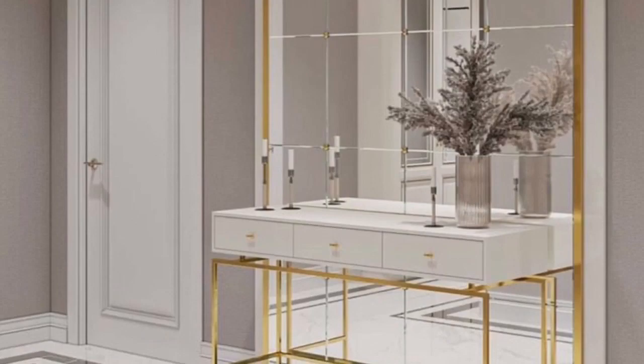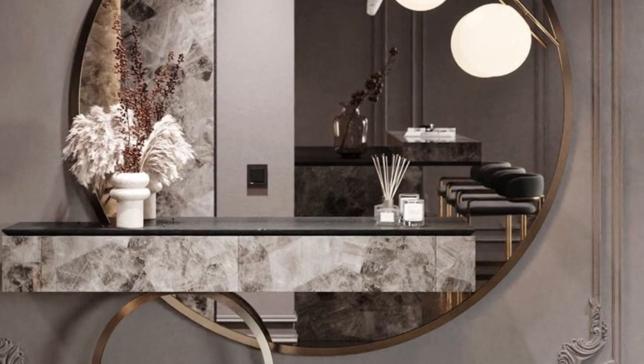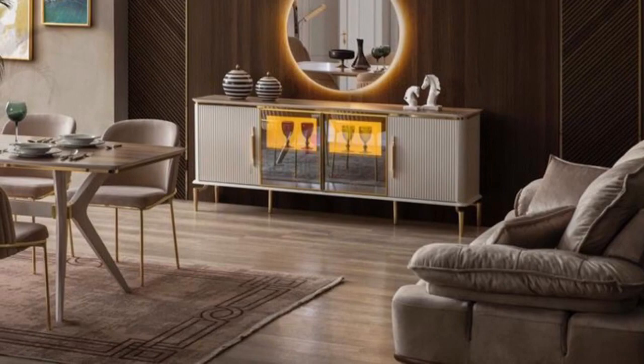Console tables can be placed in living rooms. Use beautiful lamps, photo frames, flower vases, and other decor accessories to complement the table designs. Console tables are available in various styles, sizes, and shapes.